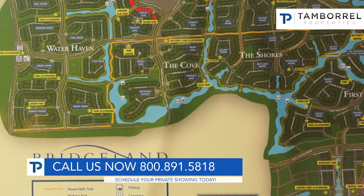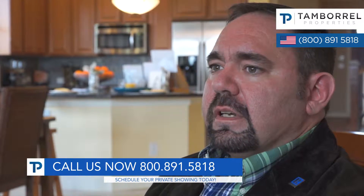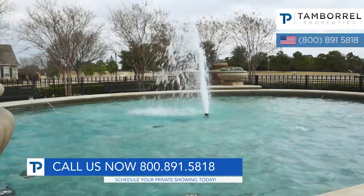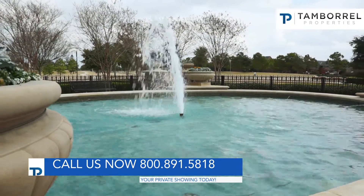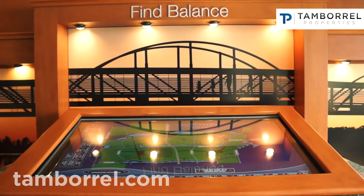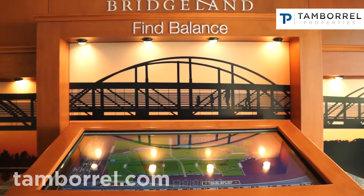They've made several waterways and other areas that are better for the environment and promote wildlife to come into this area. They have an amazing attention to parks and recreation here, as well as running trails and places for the community as a whole to interact with each other.